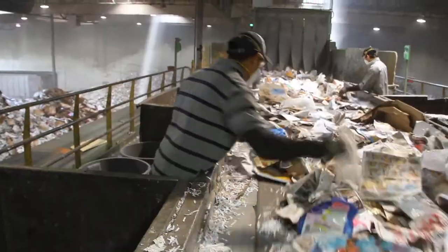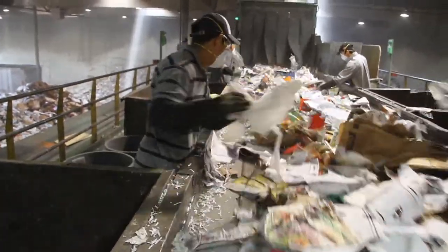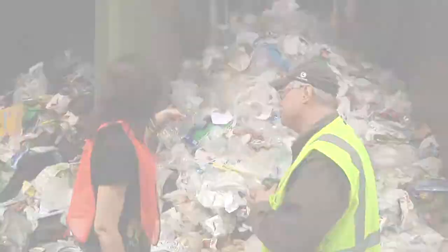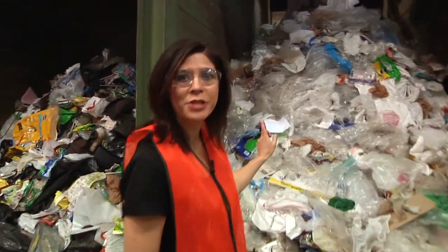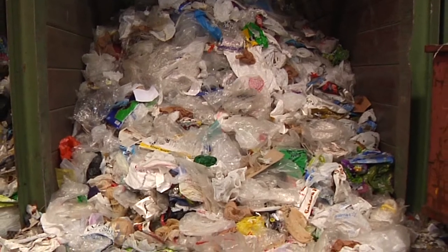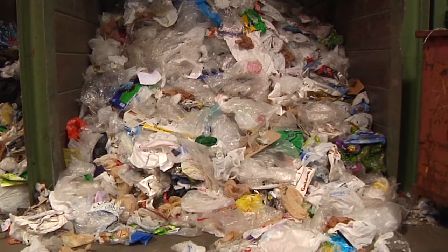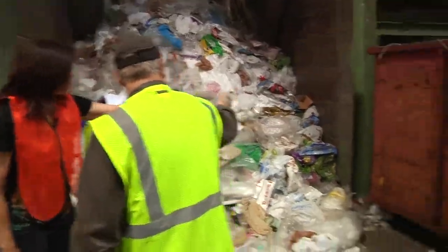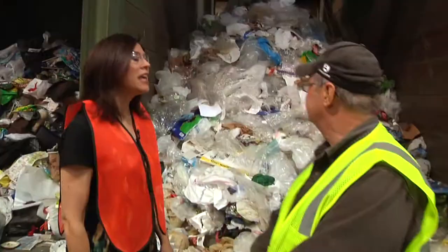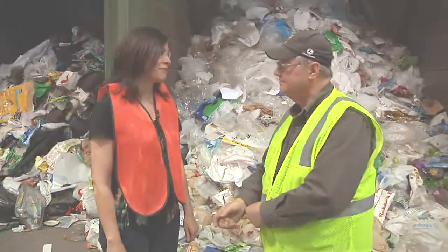This is what we've collected in one shift of operation. One shift — like 10 hours? It's almost 10 hours, yes. Shame, shame, shame. You've got blue bags, garbage bags, retail bags, grocery bags, and covers for your cases of drinking water. Thank you for your time, I really appreciate it.